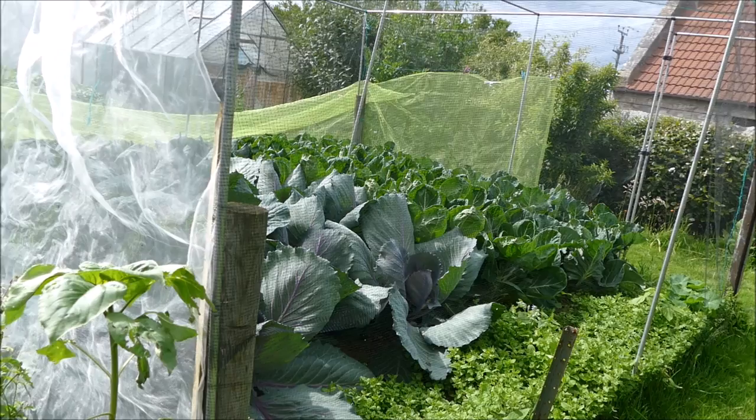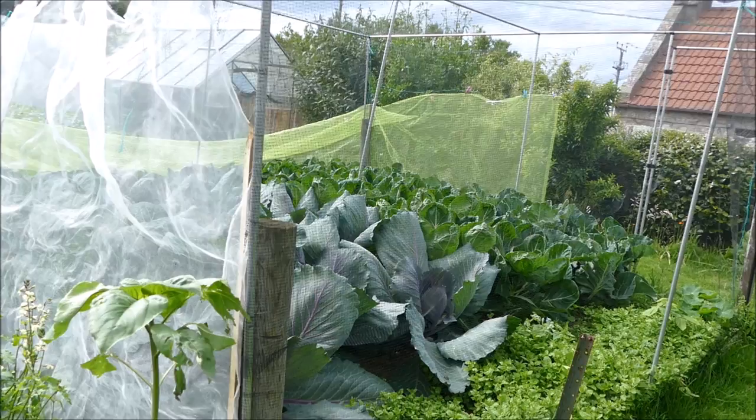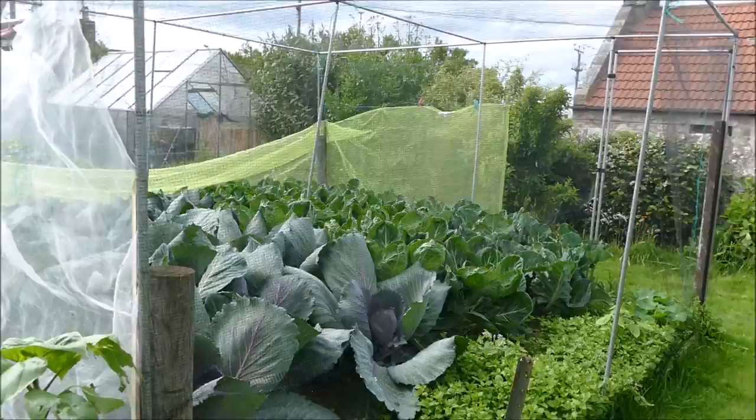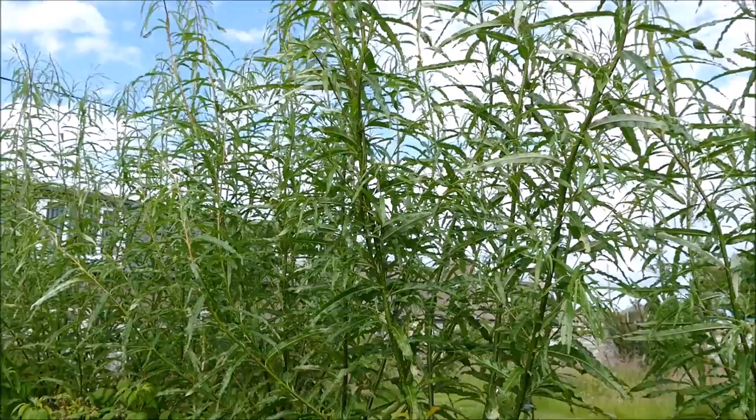First I'll show you the cabbage patch - it's probably the one that's done the best this year, growing quite well. Because of all the pests we get here - pigeons, cabbage root fly, and cabbage white butterflies - we need to keep it well netted, otherwise the animals will come and eat the plants or lay their eggs. It also helps a bit with the wind, as it's a very exposed site.